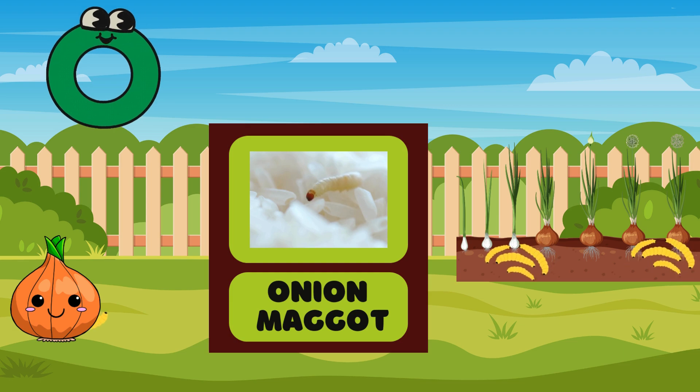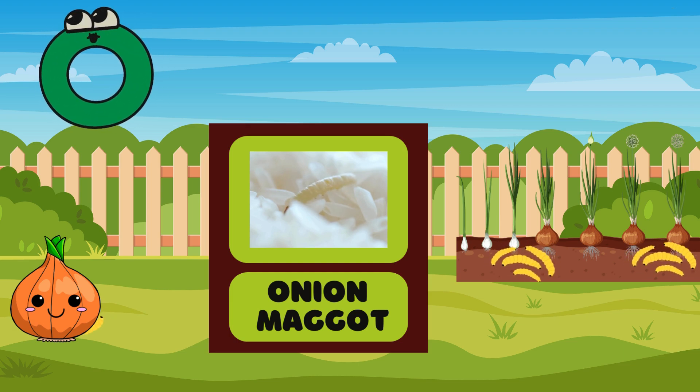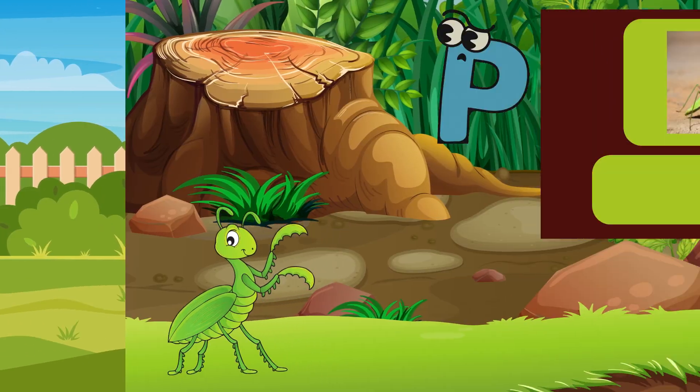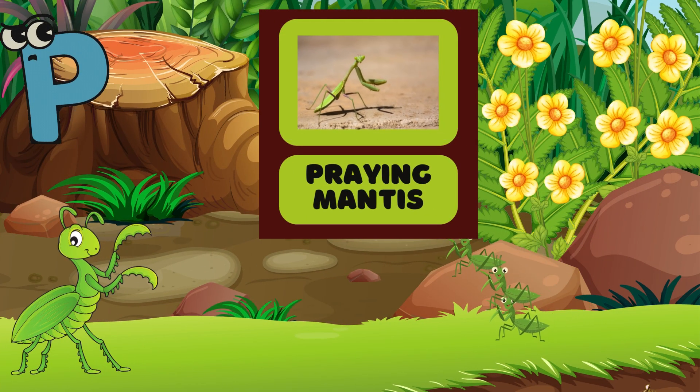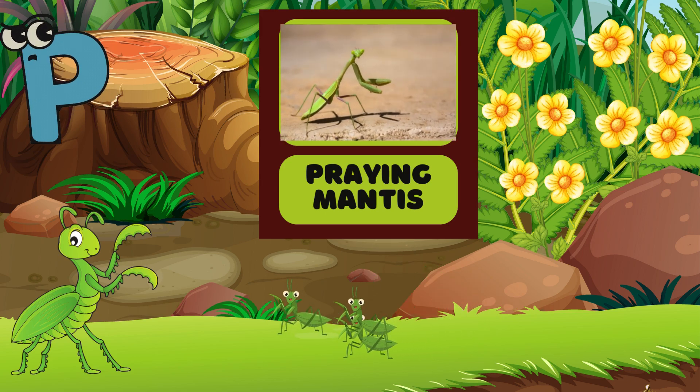O is for Onion Maggot! Onion Maggots can be found eating your onions in your garden! Can you spot the Onion Maggots? P is for Praying Mantis! Look at its long arms! Can you pretend to be a praying mantis?